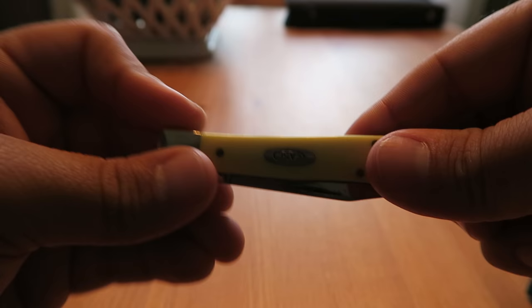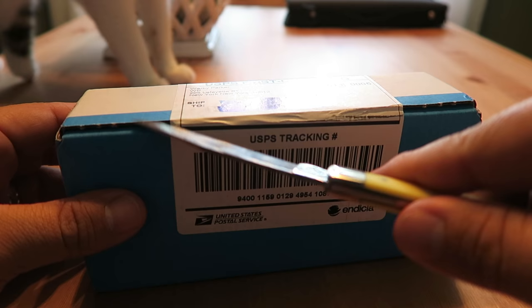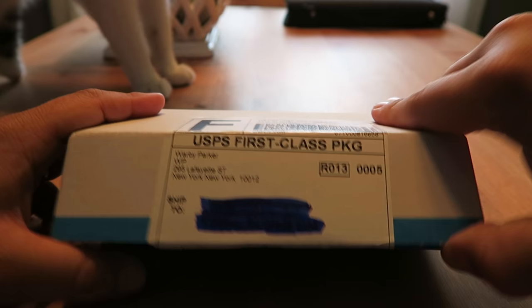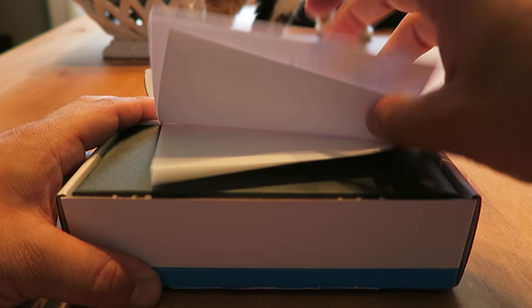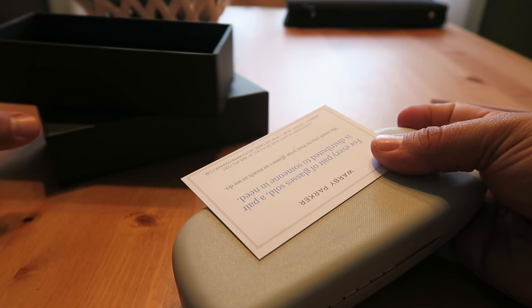Hey guys it is Monday and guess what I got in the mail today — my Warby Parkers! Let's open them up. Okay, here we go, opening up the box. I really, really like the box, this is nice.